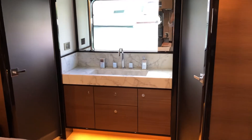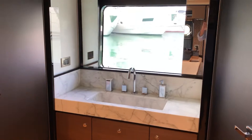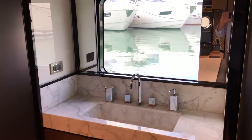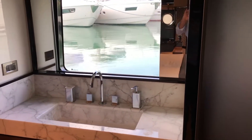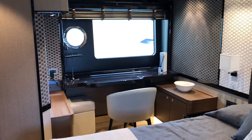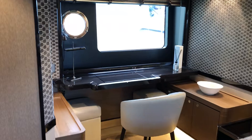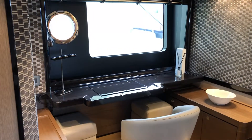Separate shower and restroom. Electric mirror to close off this window. Great size stateroom — it acts as a second master. Nice built-in office area or vanity area.